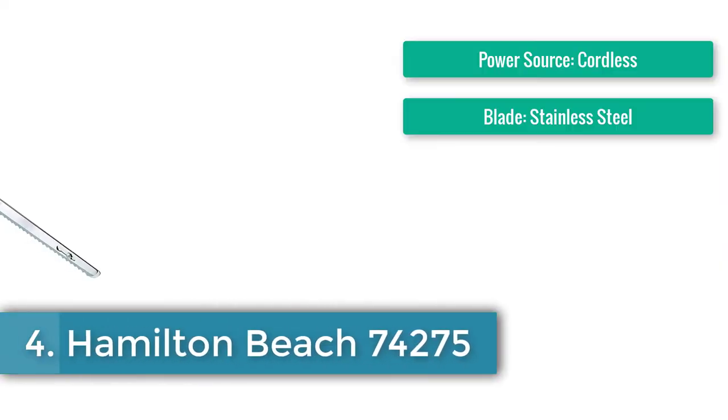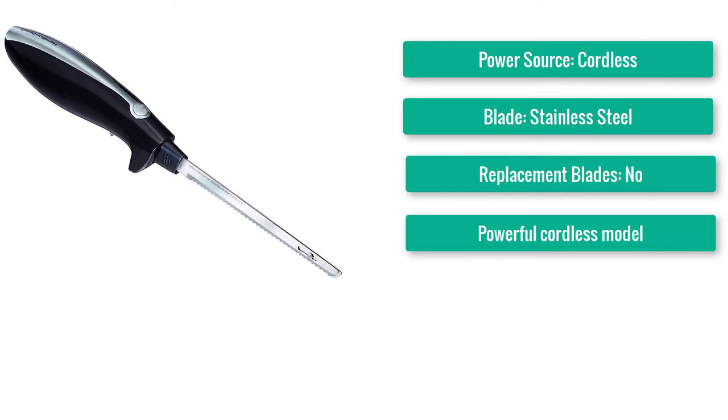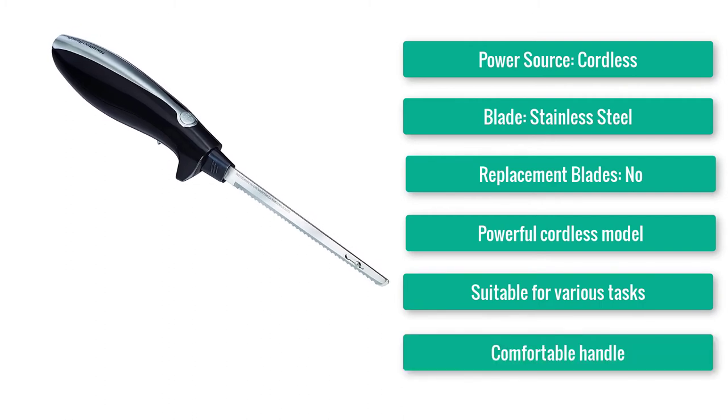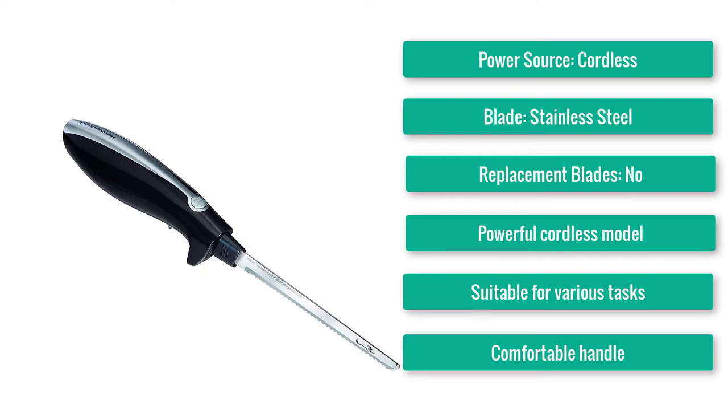Number 4: Best Cordless Electric Knife — Hamilton Beach 74275. Power source: cordless. Blade: stainless steel. Replacement blades: no. A powerful cordless model suitable for various tasks with a comfortable handle.